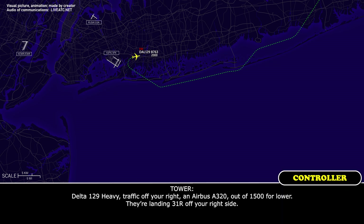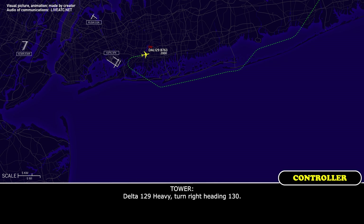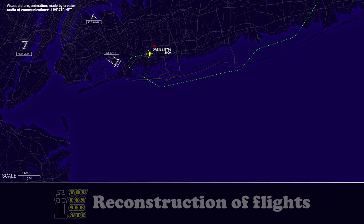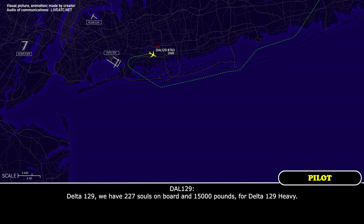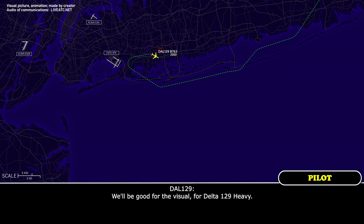Delta 129 Heavy, traffic off to the right — an Airbus A320 out of 1500 for lower, landing 31 right, off the right side. Delta 129 Heavy, turn right heading 130. Delta 129 Heavy, only when you have a minute sir, I just need the fuel remaining in pounds and souls on board. Delta 129 has 227 souls on board and 15,000 pounds of fuel. Delta 129 Heavy, thank you. Have you set up for the visual 31 left, or if you want the ILS just let me know. Delta 129 Heavy, the visual would be good.